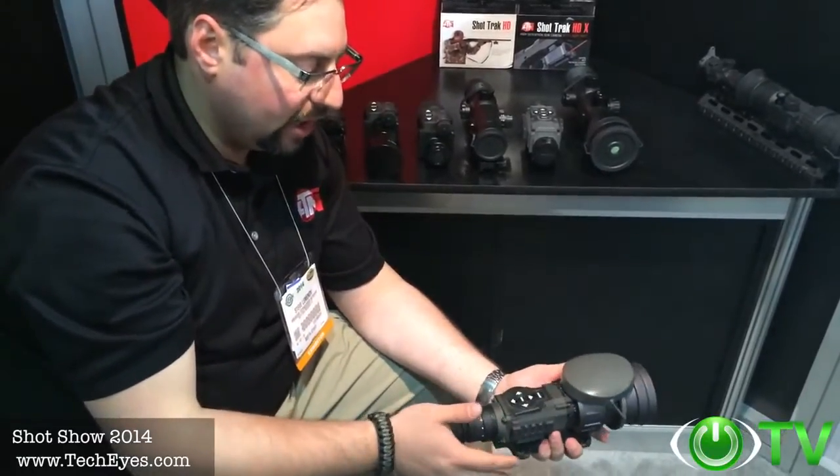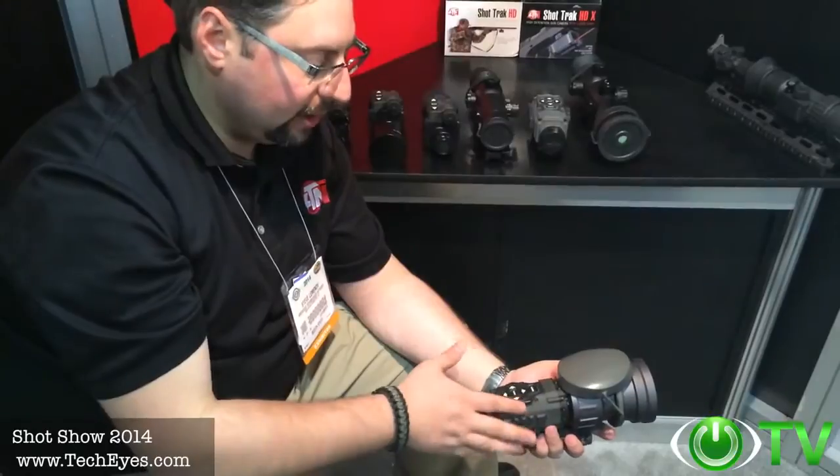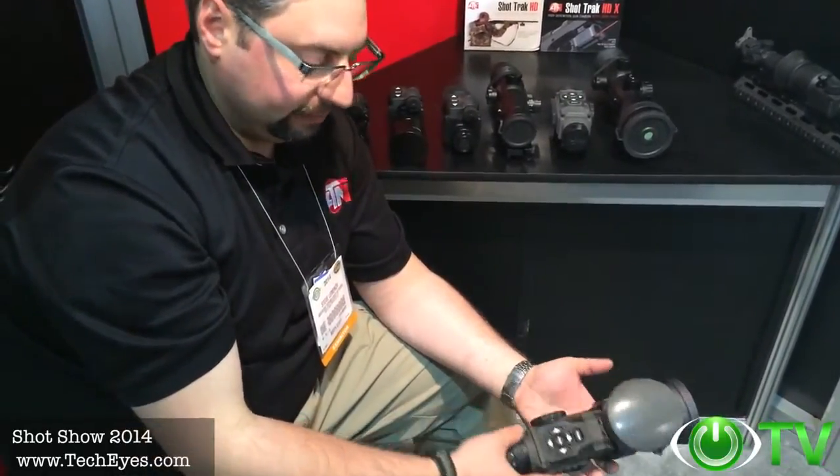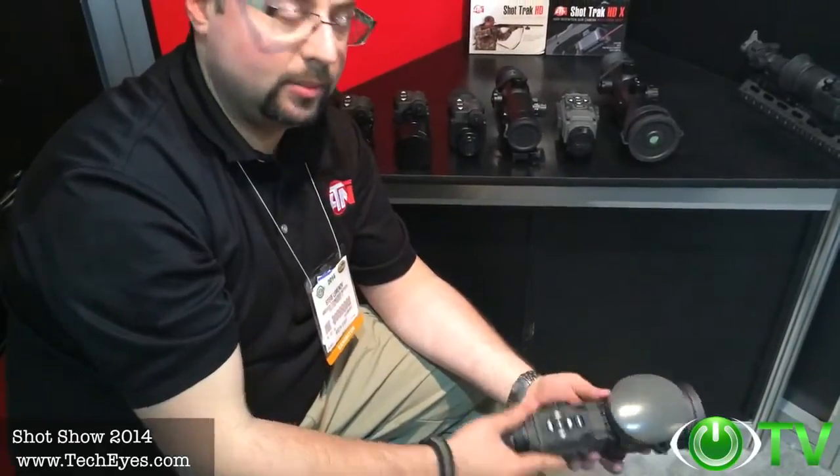I've done some sniper shoots with local sniper teams around the Bay Area and they love it. It's an incredible piece of equipment, and it's available currently at TechEyes.com.